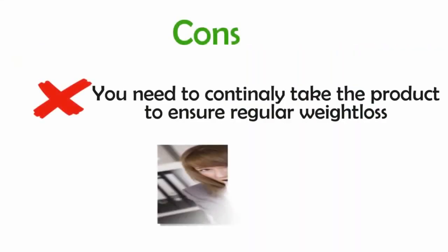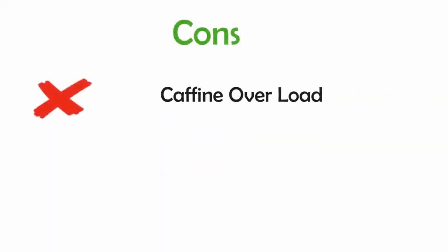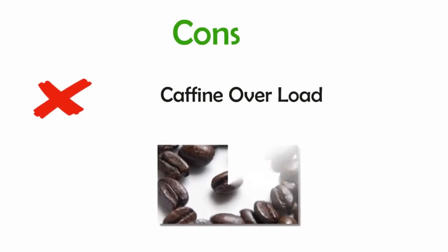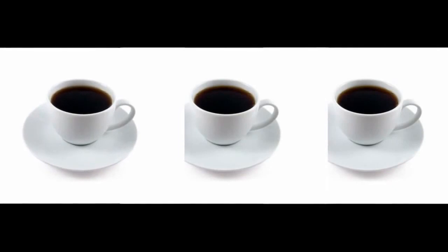You need to continually take the product to ensure regular weight loss. You also shouldn't take this if you have an allergy to coffee or caffeine, or a sensitivity to either. Therefore, if you drink more than 3 cups of coffee a day, this may not be for you if you wish to avoid caffeine overload. Unless you...